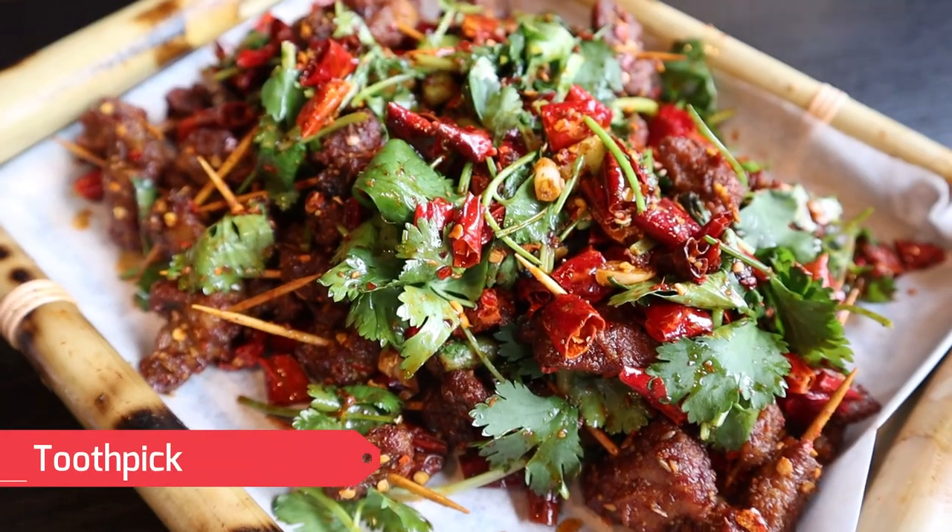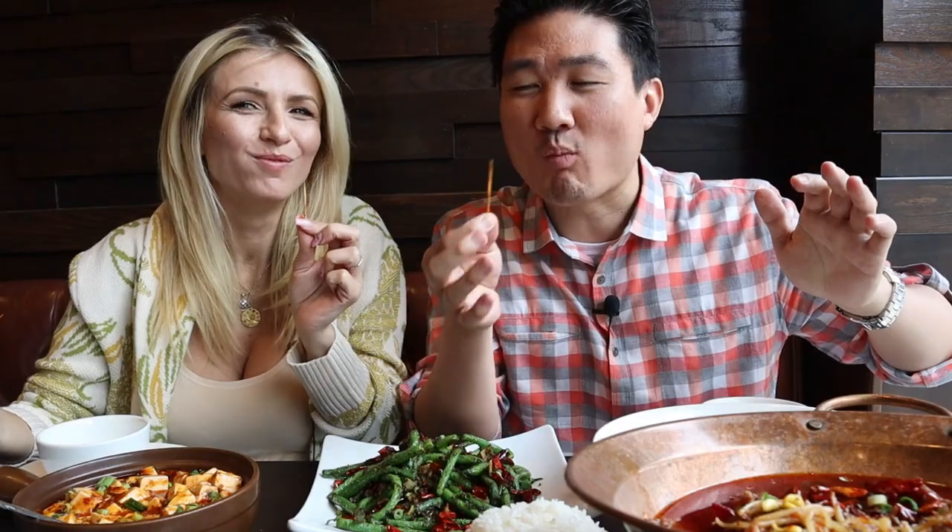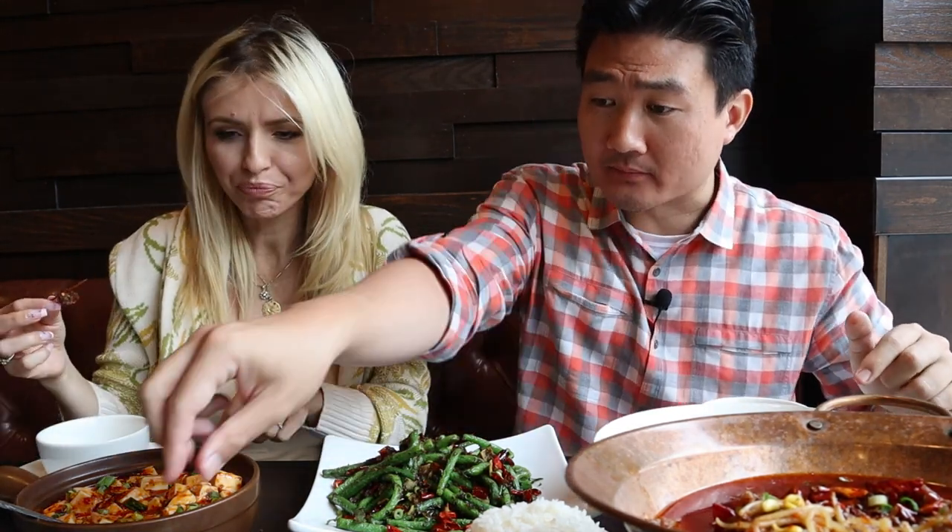All right, let's not waste any more time. We're starting with the toothpick lamb. Look at this — it's so perfect. They provide you with a toothpick as the perfect vessel; you don't even need chopsticks or anything.